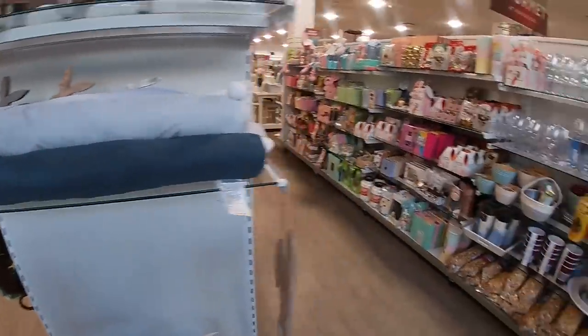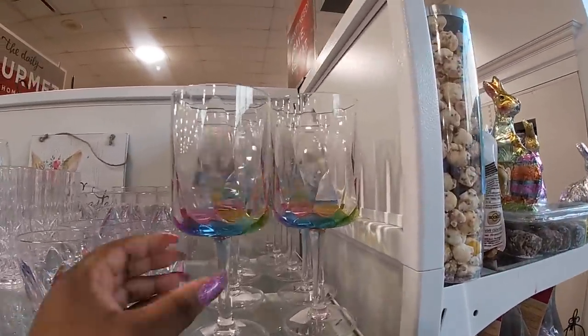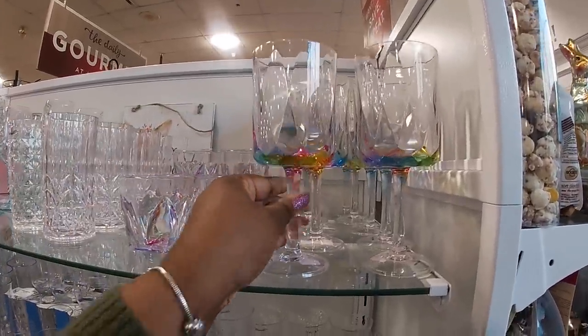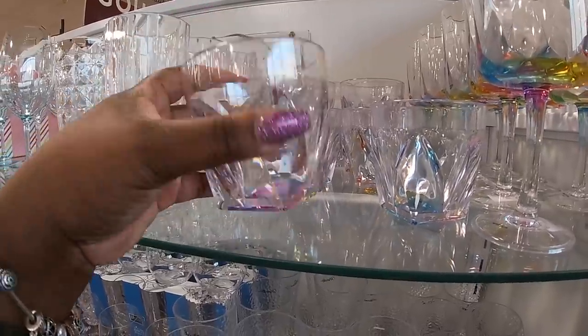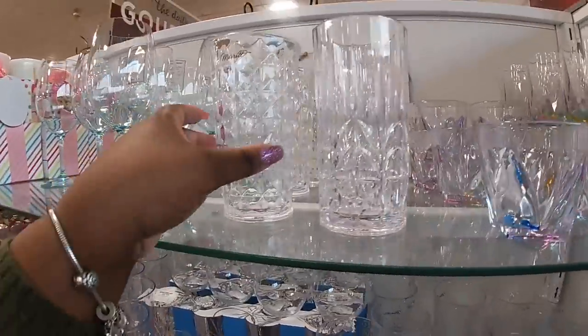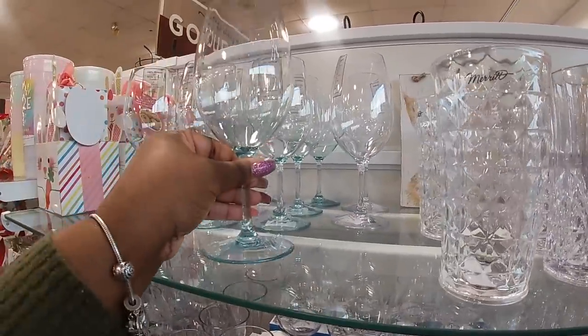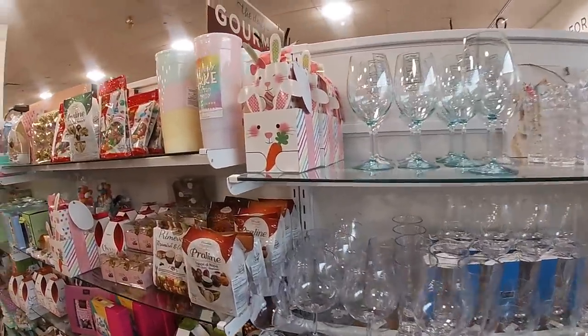They still have the door stoppers from last week. Look at these pretty glasses — the iridescent ones are $3. They also have these little cups at $2.99 each. It's safe to say everything in this section is $2.99.